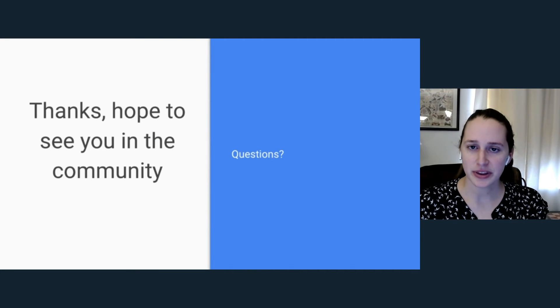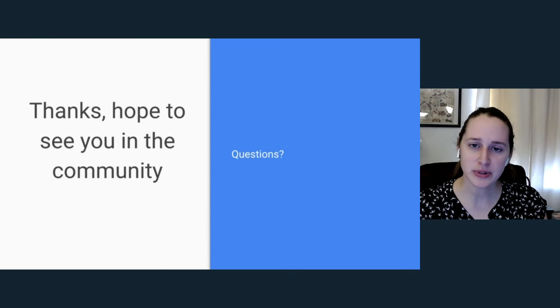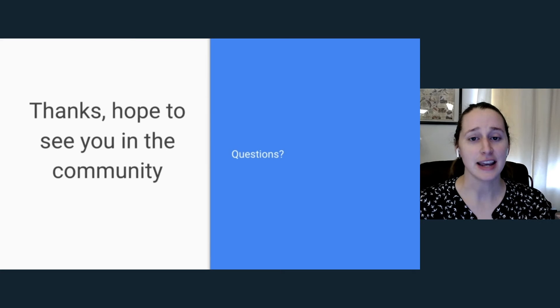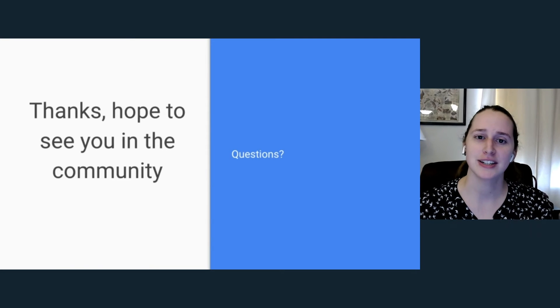I hope this was helpful and you got some valuable tips on how to get started in your own journey into open source. Thank you for listening and I hope you have a great day.